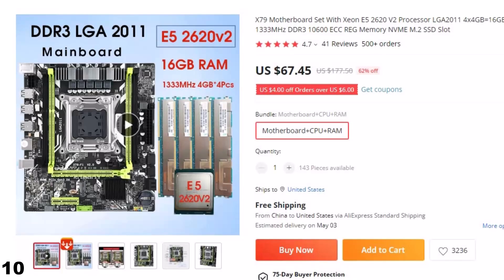Number 10: X79 Motherboard Set with Xeon E5-2620. This gaming PC motherboard is here with 62% price off. Now you can get it at around $67.